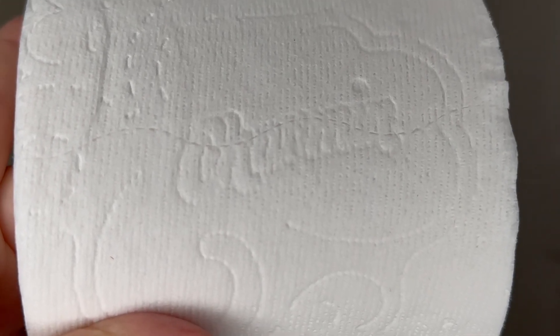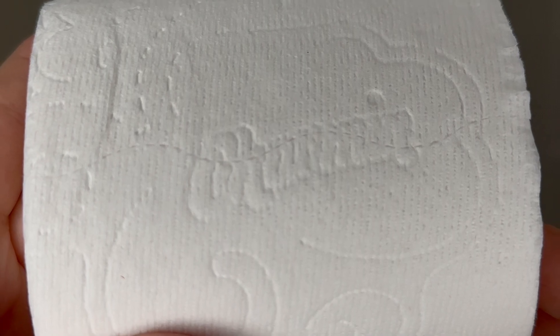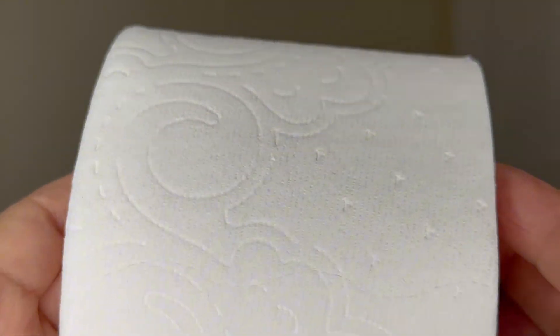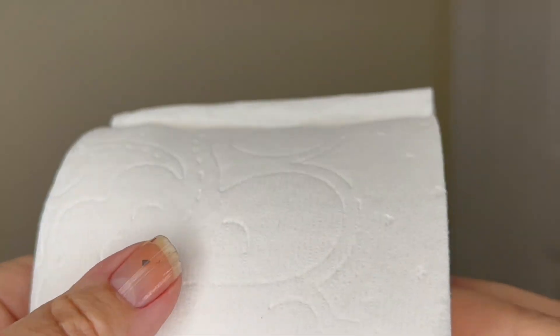Hey guys, it's Belinda, and today I wanted to do an honest review on my favorite toilet paper. It is the Charmin. Look at the beautiful pattern they put on that. I'm going to tell you the reasons why I just love this toilet paper.